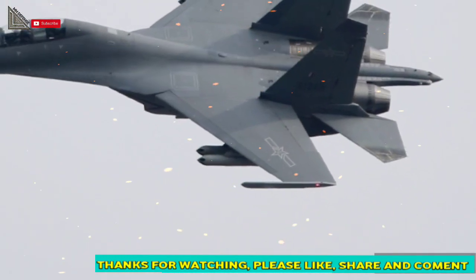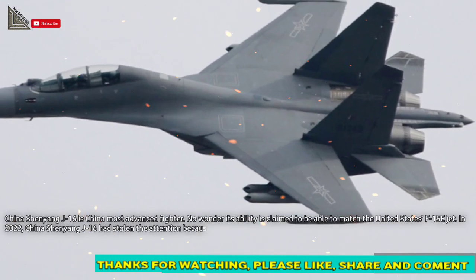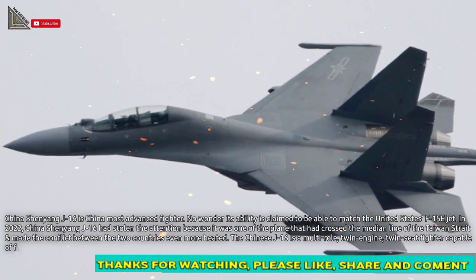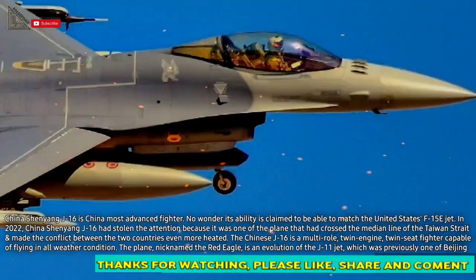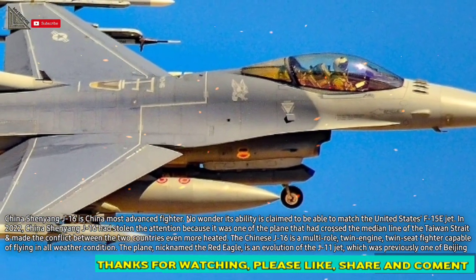China's Shenyang J-16 is China's most advanced fighter. Its ability is claimed to match the United States' F-15E jet. In 2022, China's Shenyang J-16 stole attention because it was one of the planes that crossed the median line of the Taiwan Strait, making the conflict between the two countries even more heated.